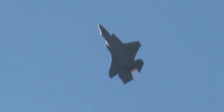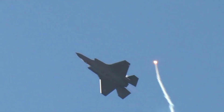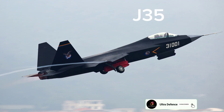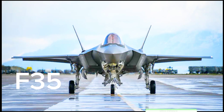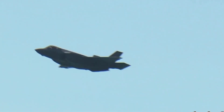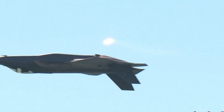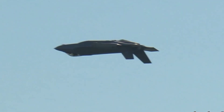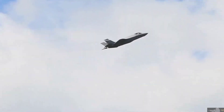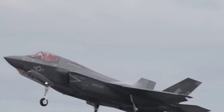Welcome to our channel. Today we dive into a comprehensive comparison between two cutting-edge stealth fighters, the Chinese Shenyang J-35 and the American Lockheed Martin F-35C. We'll explore their design, performance, avionics, and armament to understand their capabilities and roles in modern air combat. By the end of this video, you'll have a clear picture of how these two jets stack up against each other and their significance in the world of military aviation.